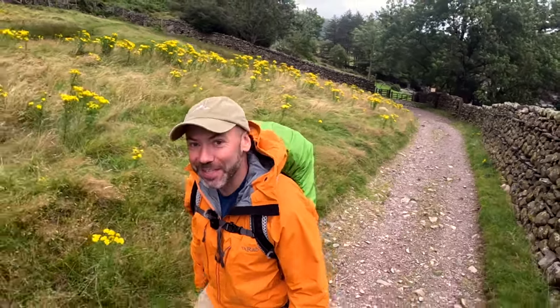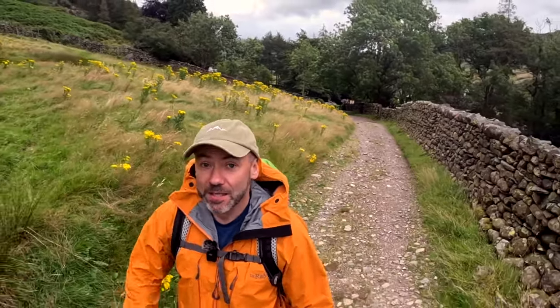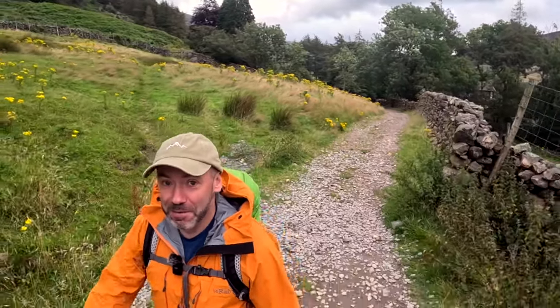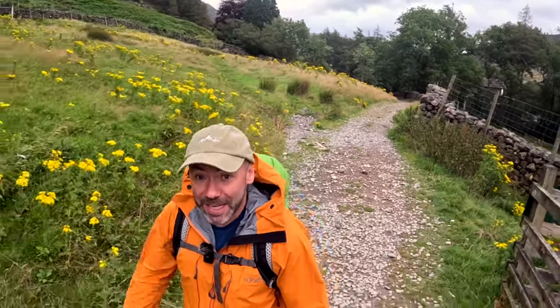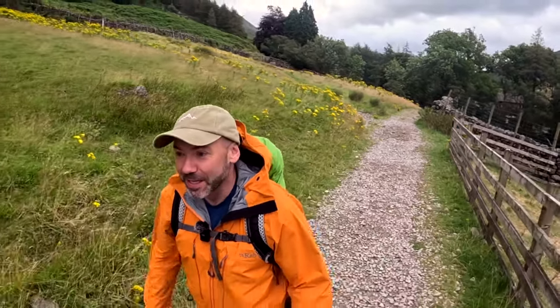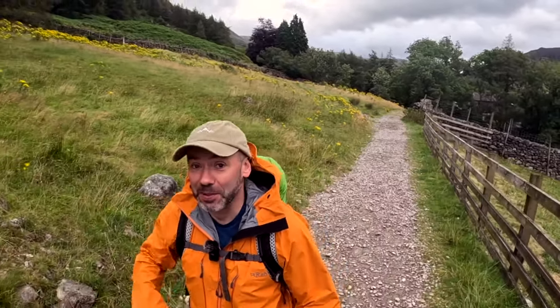Welcome back to the channel and to day three of the Cumbria Way. Starting off today at the Old Dungeon Gill, heading down towards probably the biggest town on the way apart from where we start in Ulverston. We're going over to Keswick, and on the way we're going to go over Stake Pass — that's our first big job for today. We'll head down here for quite a bit and then do the climb.